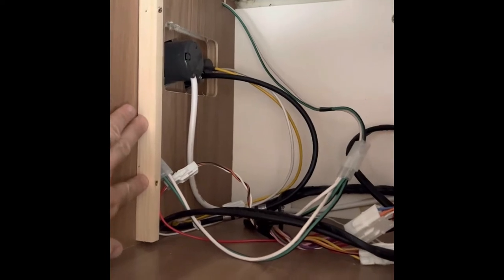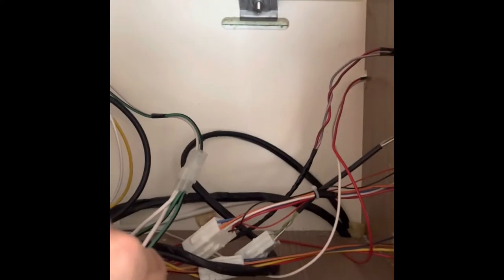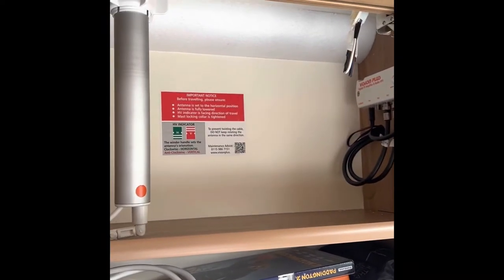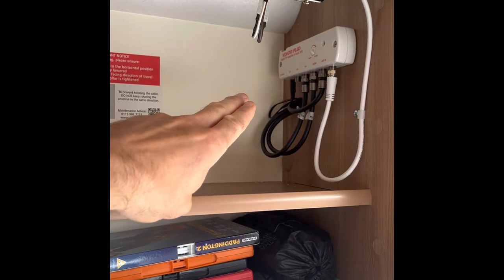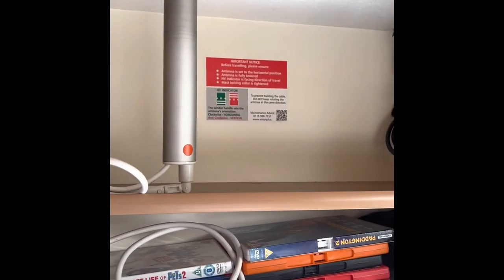My caravan is a Bailey Alicanto, and what I plan on doing — there's a fridge at the back with a cupboard, and up above it there's a cupboard with a false wall. I plan on fitting the aerial in there so it's out of sight. I was going to fit it in the cupboard which has the television aerial, but it would have been a bit crowded. So I plan on fitting the router on the back wall permanently, taking a 12-volt feed from the existing antenna to power the router.